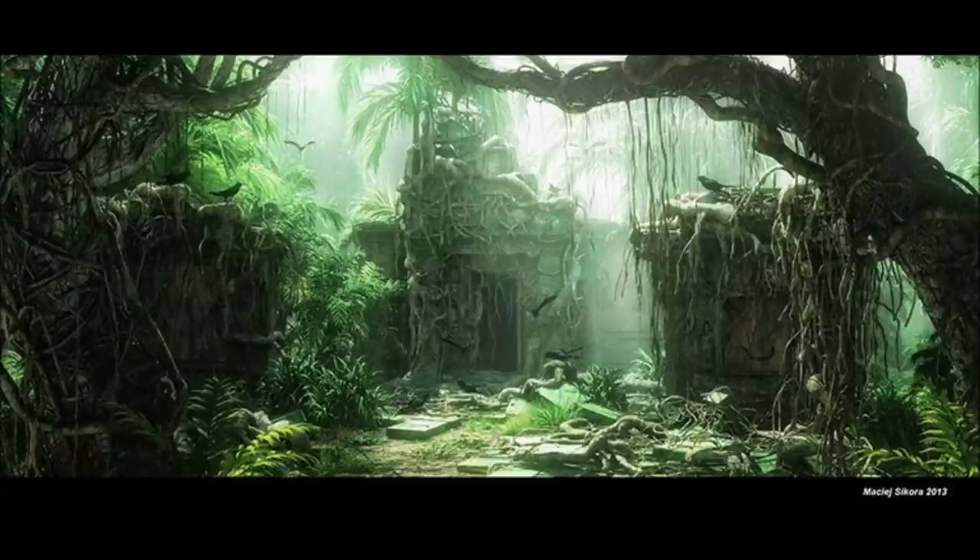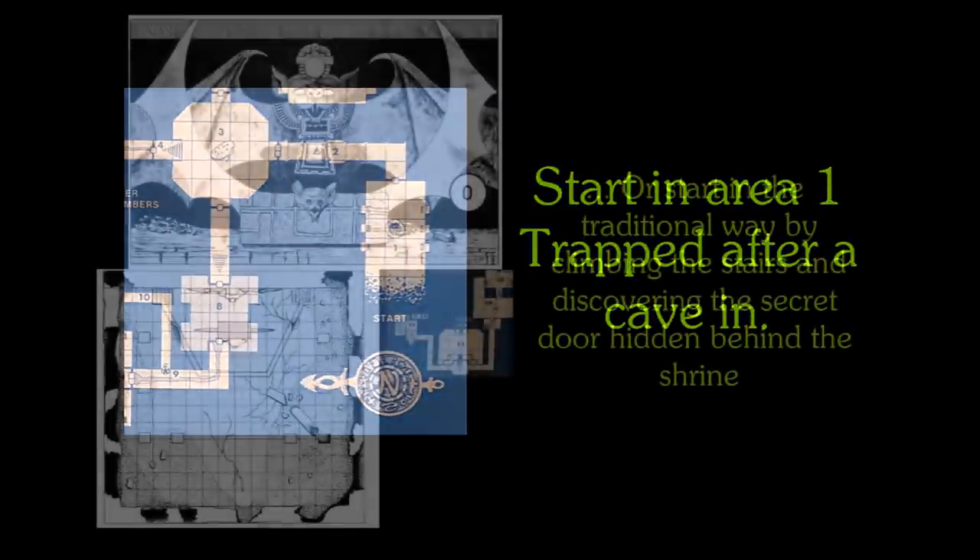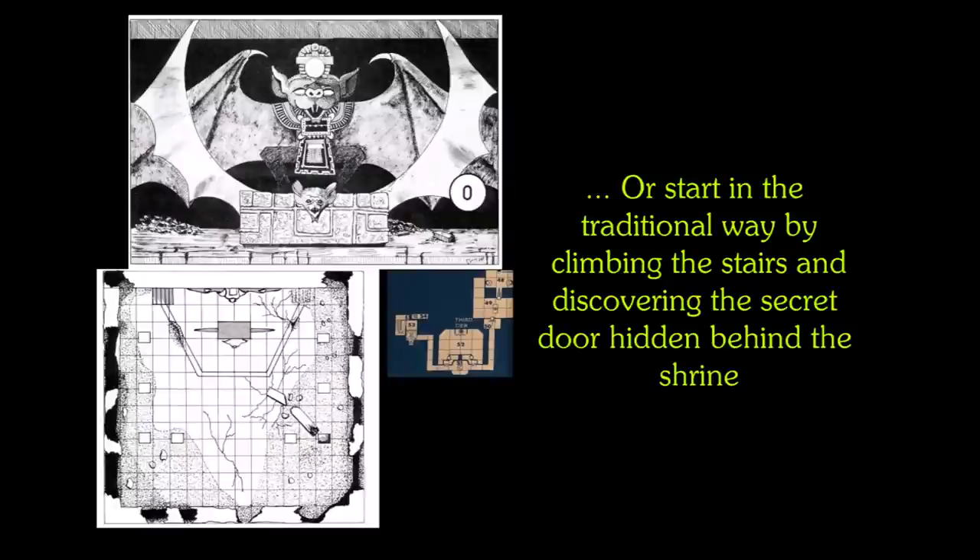Cleverly, this is a reverse dungeon, in that the players start at the bottom level of the pyramid, trapped, and have to ascend through the maze-like corridors to find their way out. Conversely, the DM may also allow for the more conventional method of entry by climbing to the top of the pyramid, investigating the temple shrine there, discovering the secret door, and then descending into the pyramid's depths.